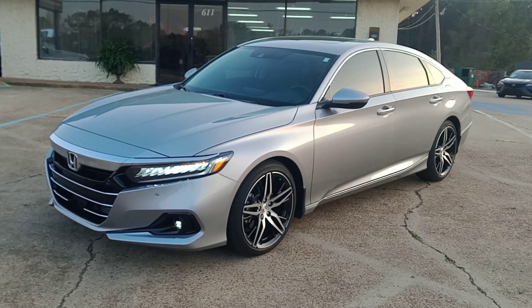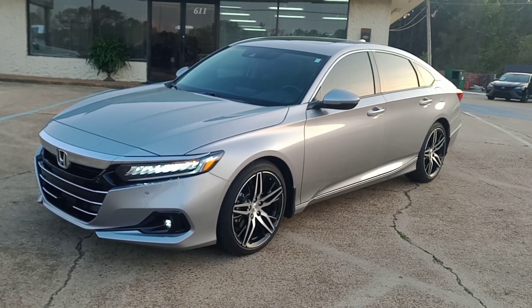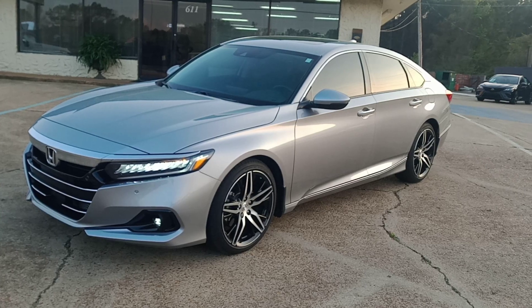Hello everyone, this is Chris at Capital City Motors here in Brandon, Mississippi. Coming to you live this evening, I've got some new inventory.